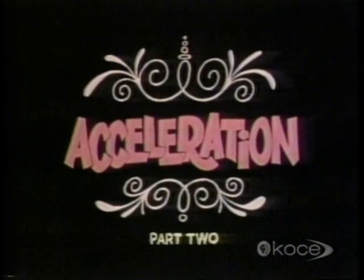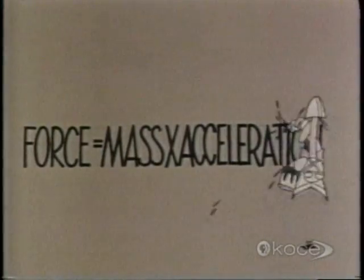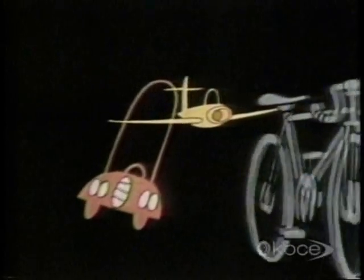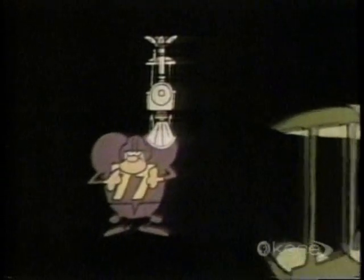Acceleration, part two. How do we measure acceleration? You see, most things do all the accelerating they're going to do in a matter of a few seconds. So it isn't very practicable to measure their increases in speed in kilometers per hour.